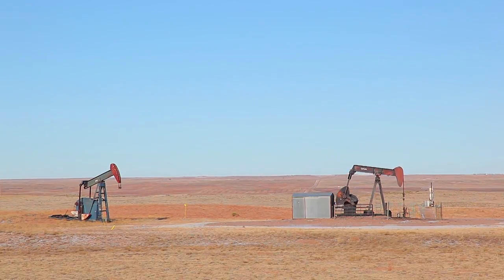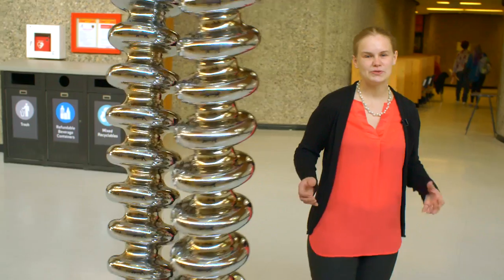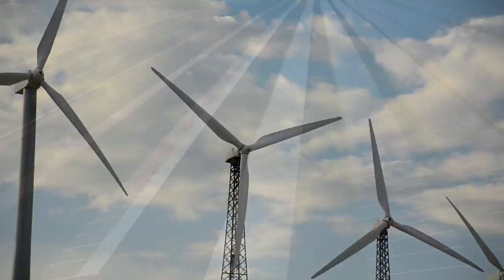Currently, the world gets more than 80% of its energy from burning fossil fuels, including oil, natural gas, and coal. We're moving more and more toward using renewable energy sources, such as solar, wind, and hydropower. But there's one major problem: how do we store the energy for use later?